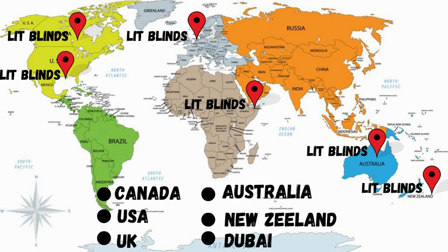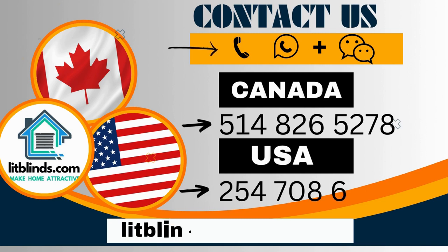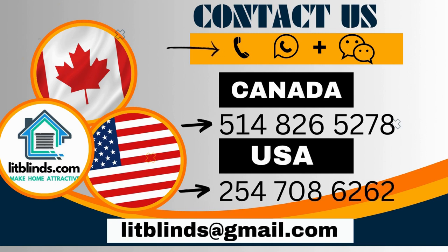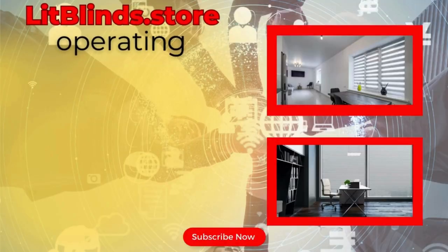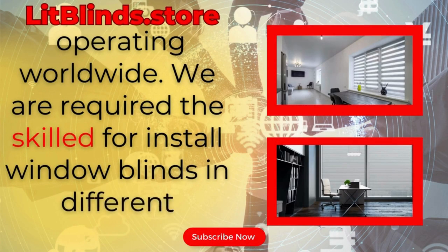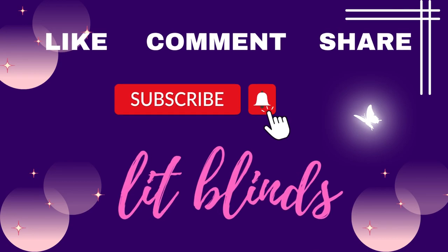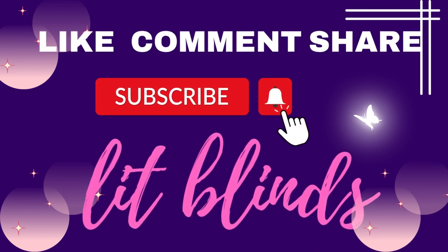Order quickly to save your amount. Contact us: Canada 514-826-5278, USA 254-708-6262, or email aslitblinds@gmail.com. Litblinds.store is operating worldwide. We provide skilled installation of window blinds everywhere. Thanks for watching — don't forget to subscribe, like, comment, and share.